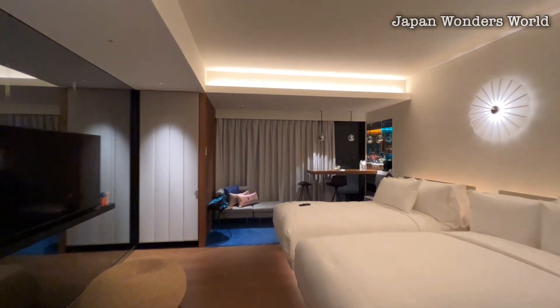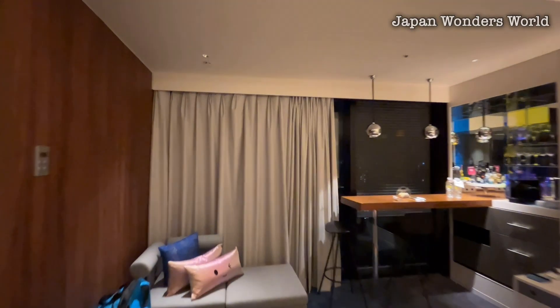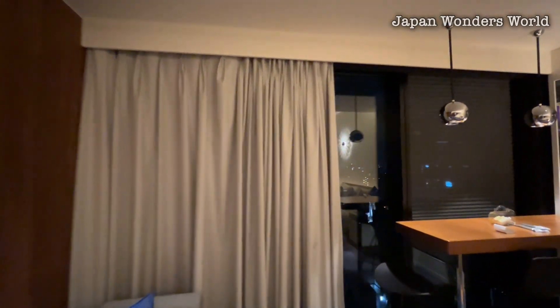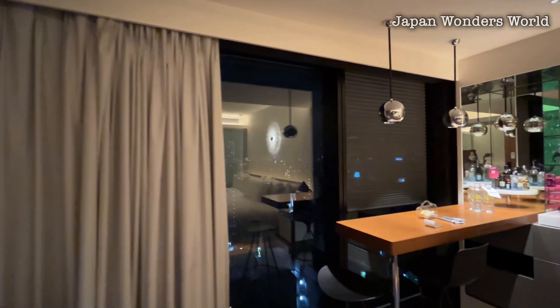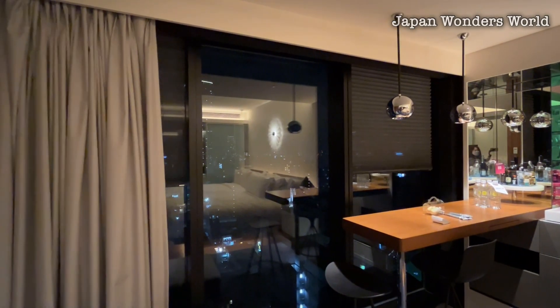The view from the window overlooking Osaka is breathtakingly beautiful. The mini bar area is designed like a bar counter — this could lead to drinking too much.